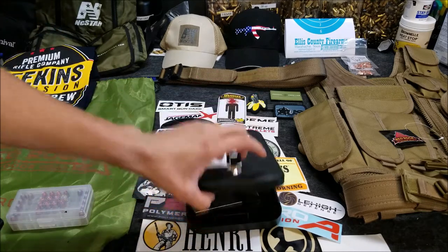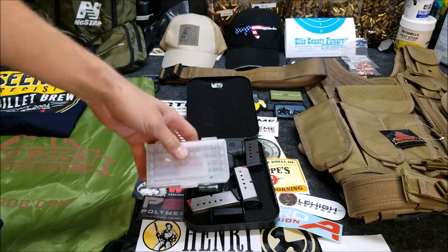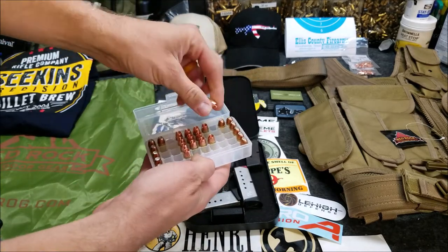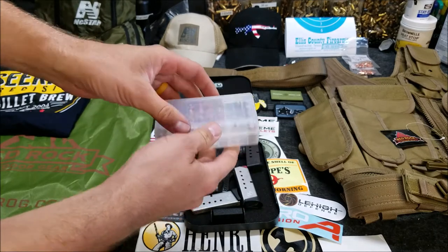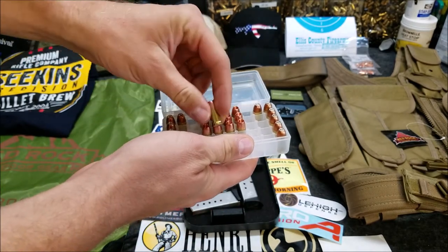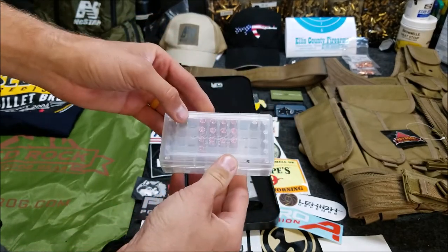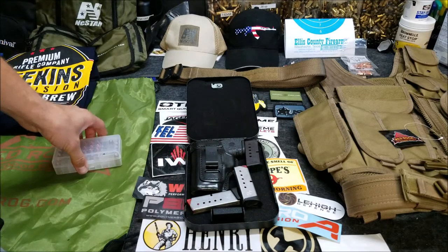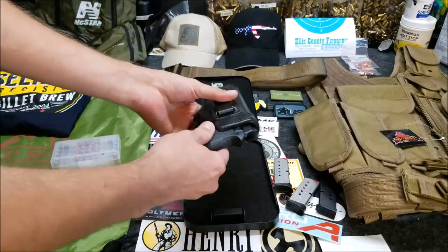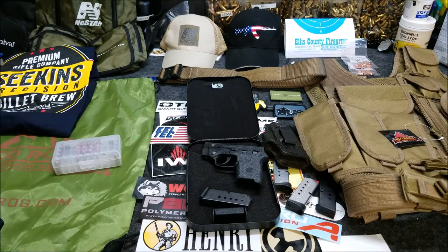Some airlines say you can put the ammo in with the firearm, but American said the ammo had to be separate. The ammunition needs to be either in the factory original box or in a case specifically designed for ammunition that keeps them in their own individual spots. The reason is they don't want loose ammo with the primers exposed and able to touch anything in the bag. I had a piece of electrical tape around my ammo box and it was just loose in my checked bag. I also had four empty magazines and my holster in the checked bag.